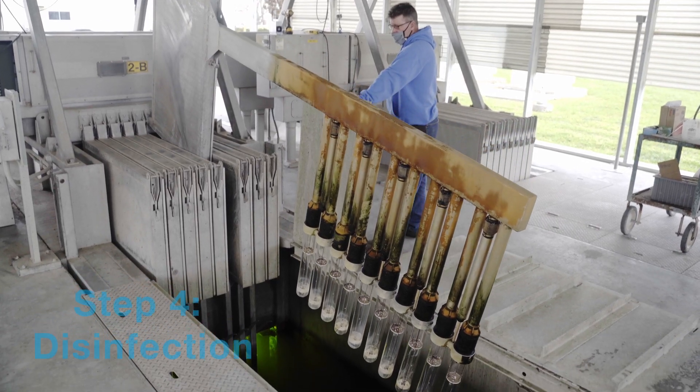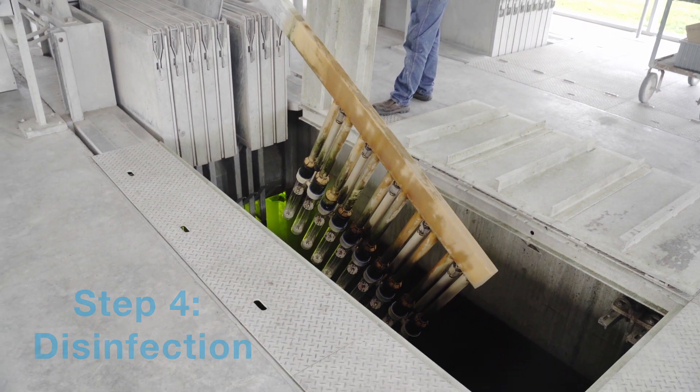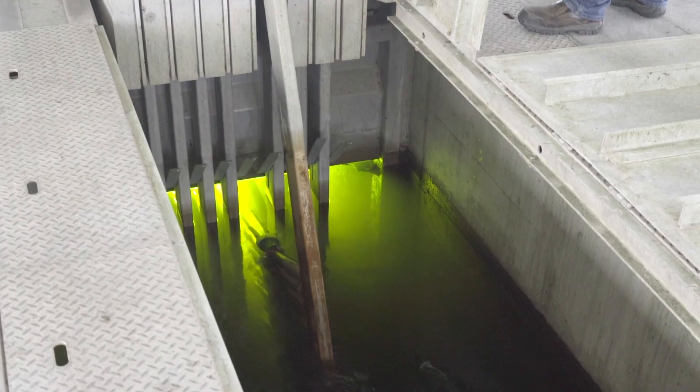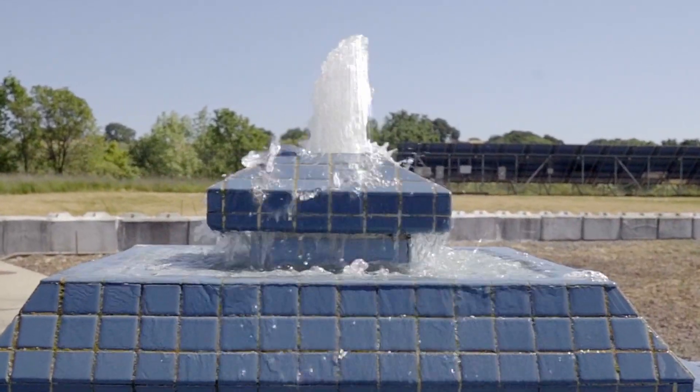Finally, ultraviolet light, or UV, removes bacteria and viruses by destroying their DNA. Recycled water now leaves the treatment plant, where it is clean enough for many approved reuse purposes.